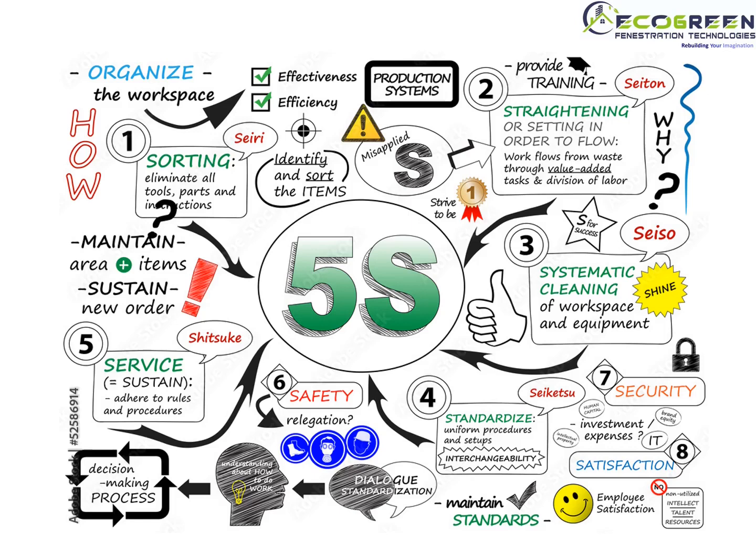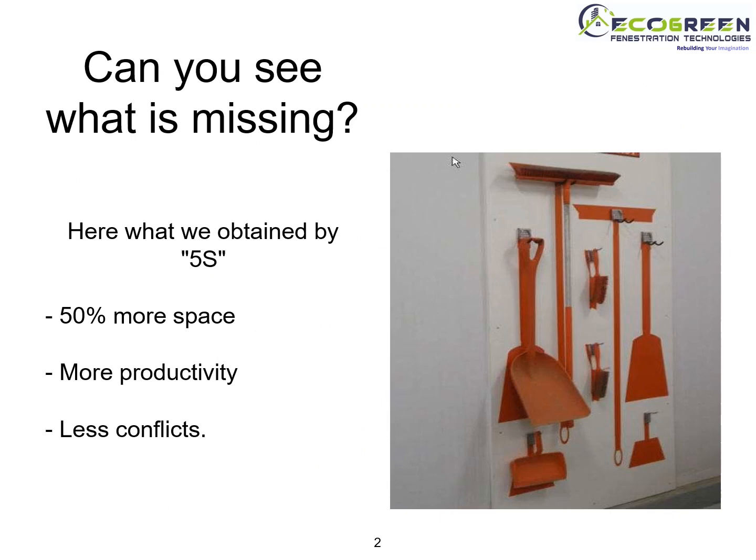Hello everyone. Again we are back with a new training session on 5S. Can you see what is missing? Here is what we obtain by 5S: 50% more space, more productivity, and less conflicts.